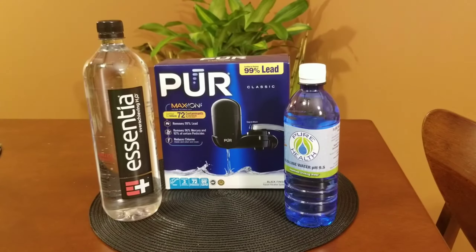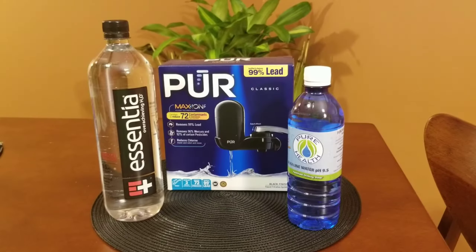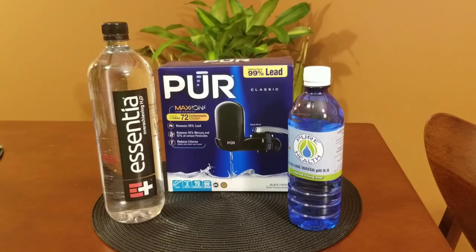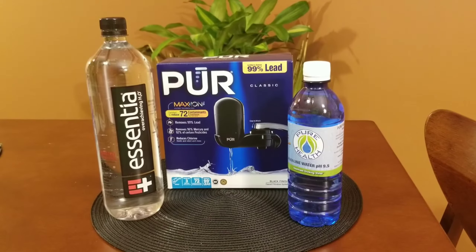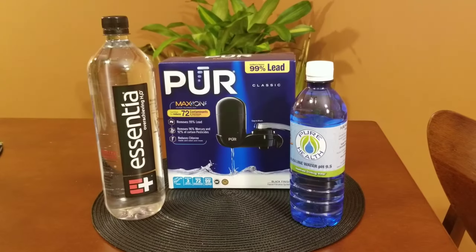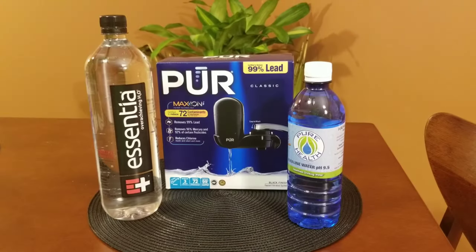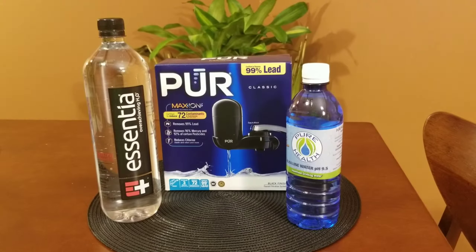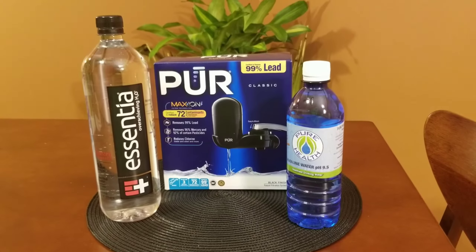You definitely need a detox tea to be a filter for your life, given the current environmental issues going on. As far as your water supply, you want to have the most alkaline water available — mostly 9.5 is going to be the highest I've seen around.